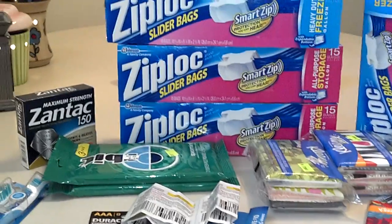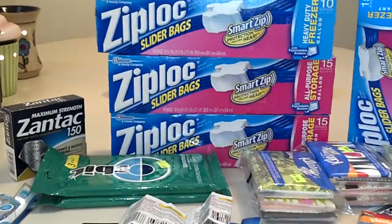Hey guys, it's Erica. Today is June 27th. Just wanted to share a couple deals that I found at Rite Aid with you.